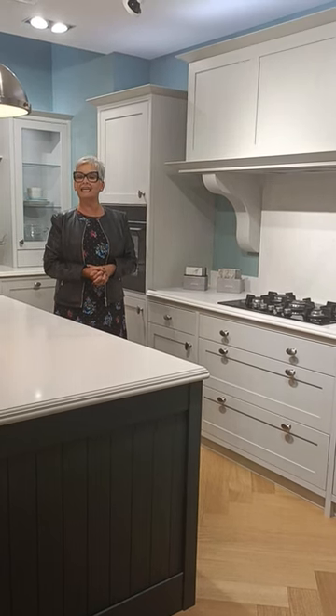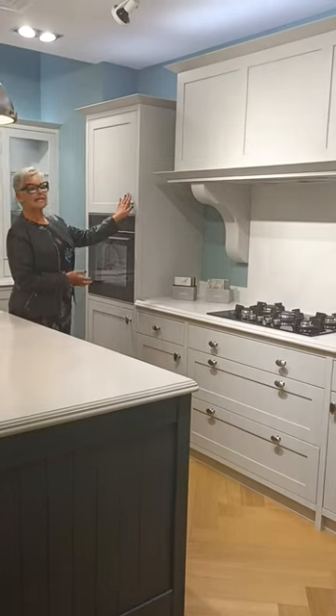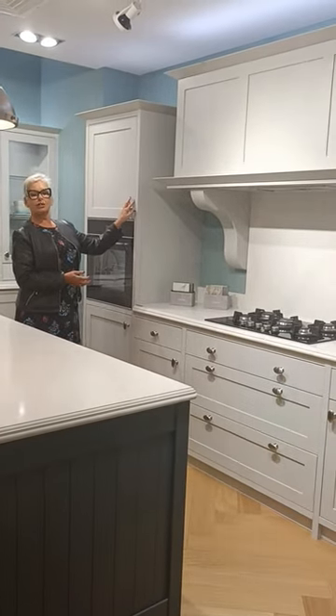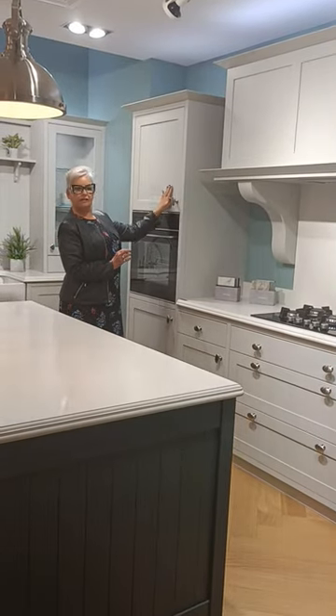This is from Kitchens Direct NI. I just want to go through some of the ranges with you. This range is the Aldama. So this is a solid ash painted door. I have a solid veneer in panel.